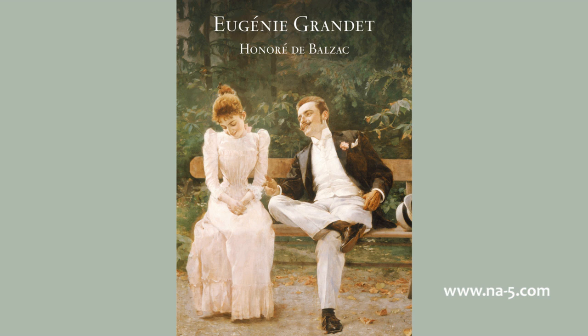Nanon did everything. She cooked, she washed the linen in the Loire and brought it home on her shoulders. She got up early, she went to bed late, she prepared the food of the vine dressers during the harvest, kept watch upon the market people, protected the property of her master like a faithful dog, and even, full of blind confidence, obeyed without a murmur his most absurd exactions. In the famous year of 1811, when the grapes were gathered with unheard-of difficulty, Grandet resolved to give Nanon his old watch, the first present he had made her during twenty years of service.